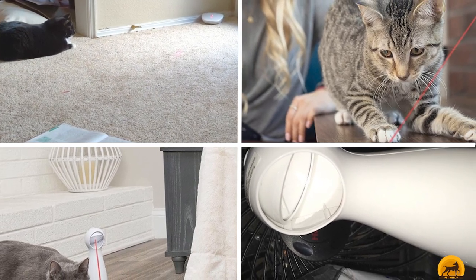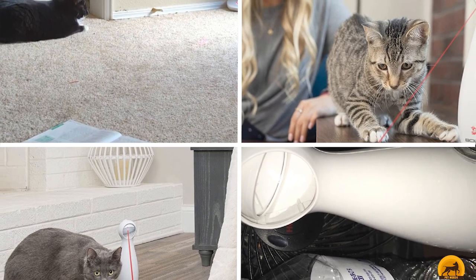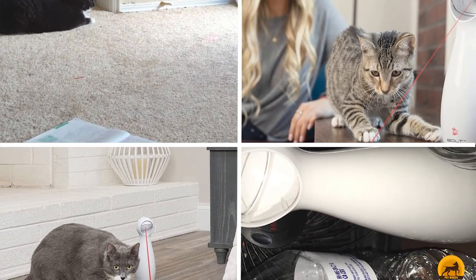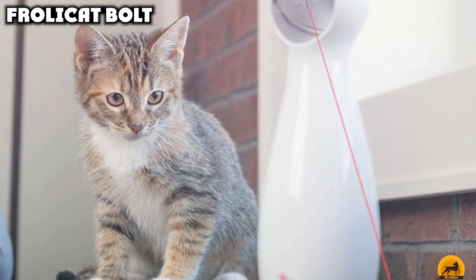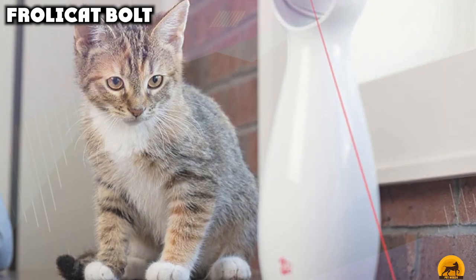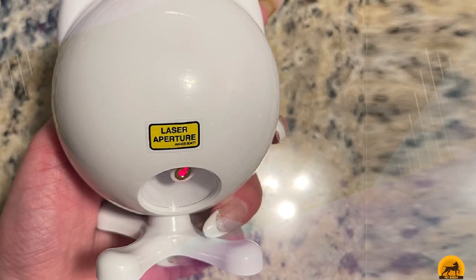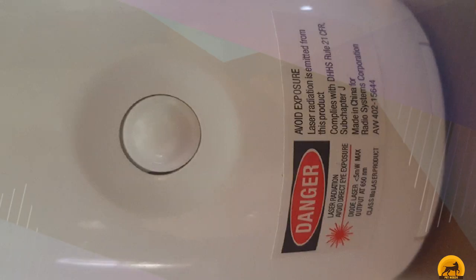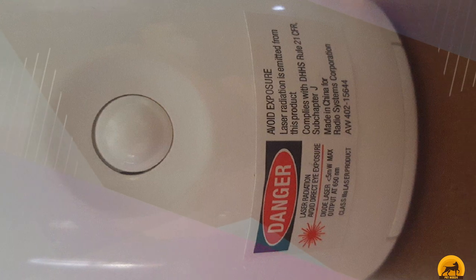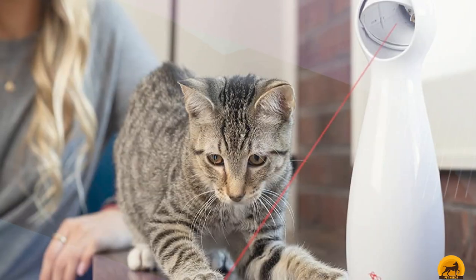Moving on to number 2, the PetSafe Bolt Laser Pointer. Everyone knows that cats love laser pointers, and the PetSafe Bolt Laser Pointer takes that love to the next level. Although it can be used like any laser pointer in manual mode, it can also be placed on a flat surface for hands-free entertainment. When set in automatic mode, the laser shines in random patterns that will keep your cat guessing and engaged. It comes with an adjustable mirror for some control of its range, runs on 4 AA batteries, and includes a timer that turns off automatically after 15 minutes.